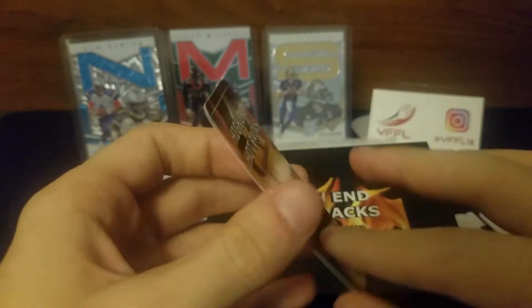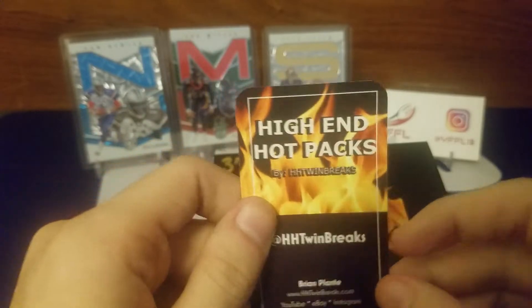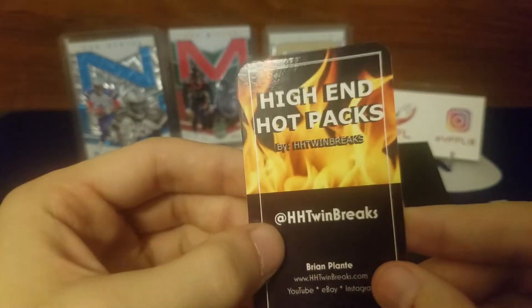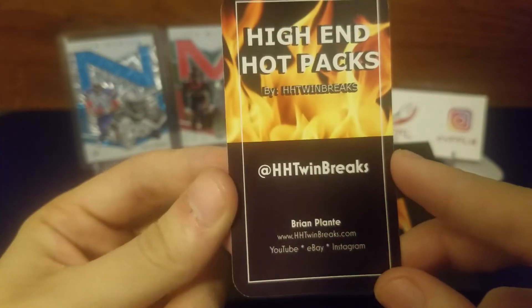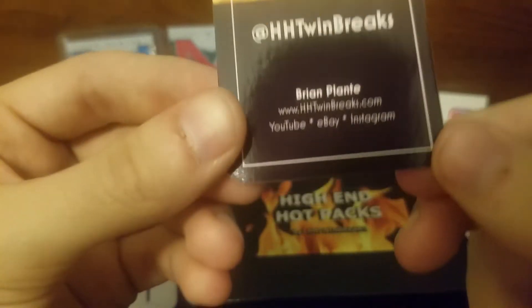The one card that got me really excited is a James Connor — I think it's out of five, it's a glove, like the shield off of a glove. There's all the stuff — follow him on Instagram, HH Twin Brakes. There's a lot of really good giveaways, he's just a really good guy.